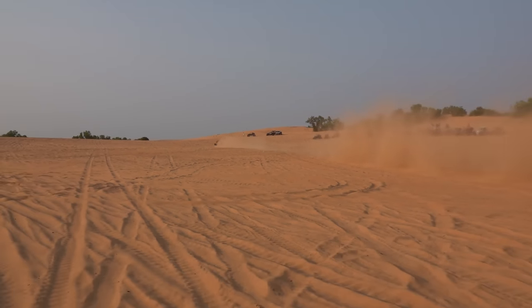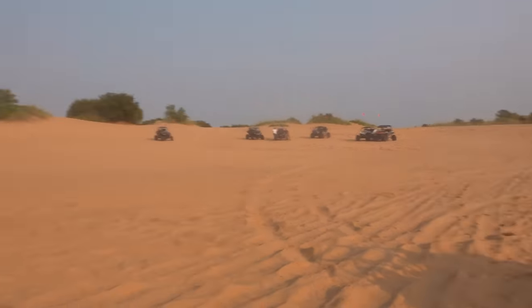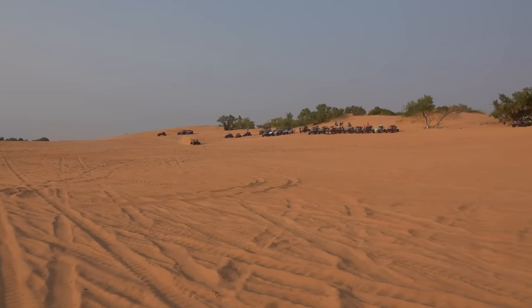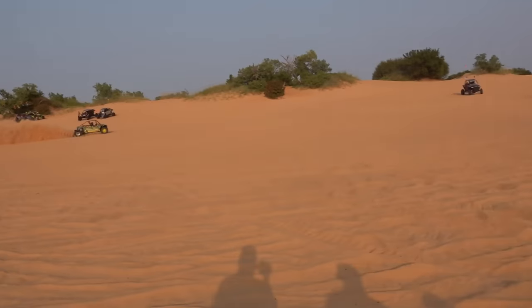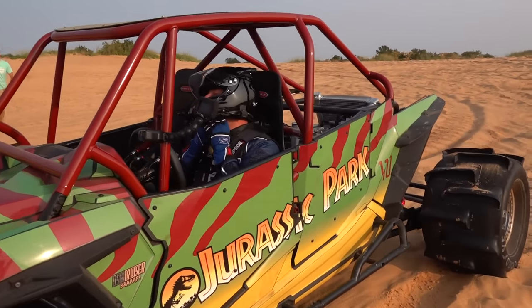Oh my gosh - it lifted up the front wheels! That thing is just floating. That was way faster, looked way faster. The levels of nervousness I'm feeling right now with the sounds and the feels - it's insane. Let's go talk to him.